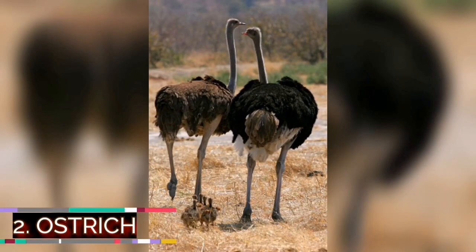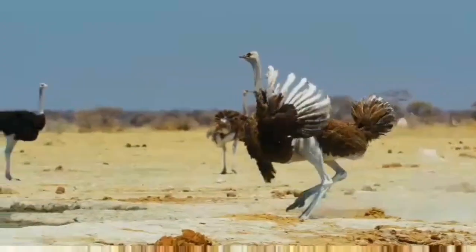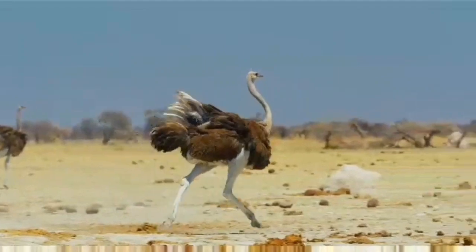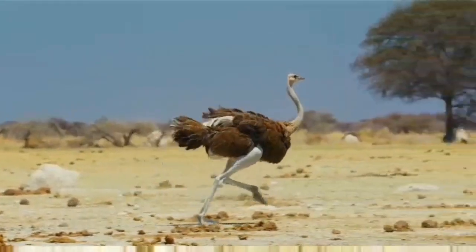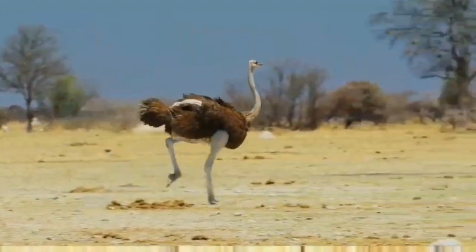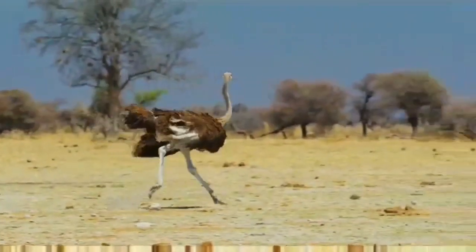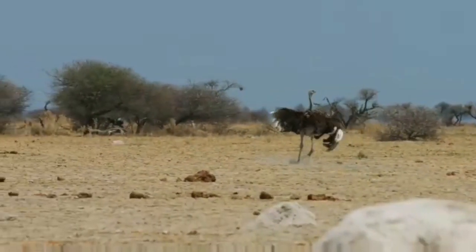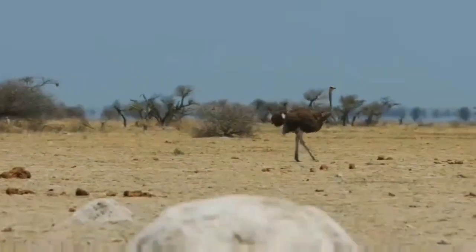Number two: ostrich. It is the world's largest bird, found across Africa's hot savannas and open woodland. Using its long legs, powerful thighs, and strong feet, this big bird can cover 5 meters in a single stride and reach speeds of over 70 kilometers per hour. If an ostrich is cornered by a hungry predator such as a lion, cheetah, leopard, or hyena, it will kick with a force powerful enough to kill.